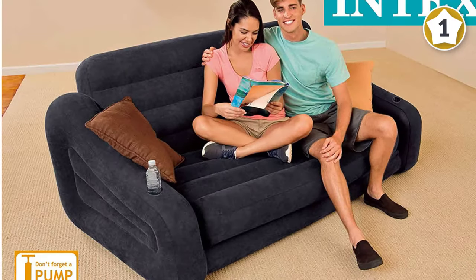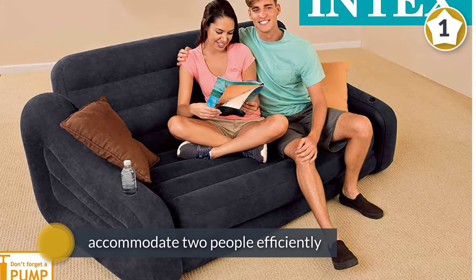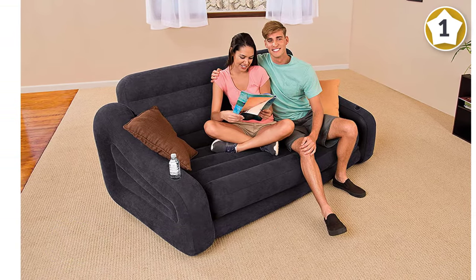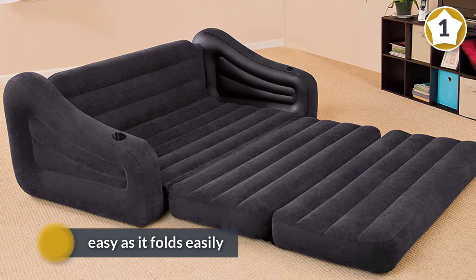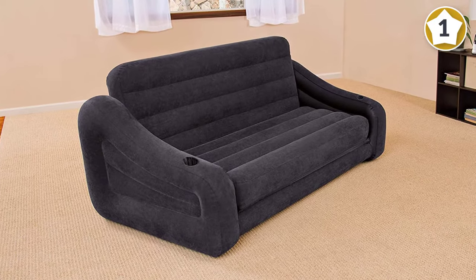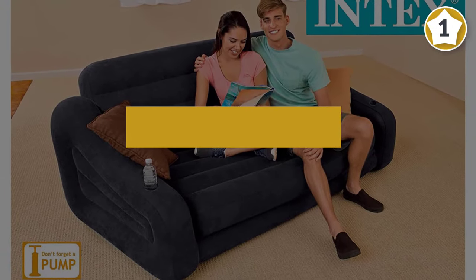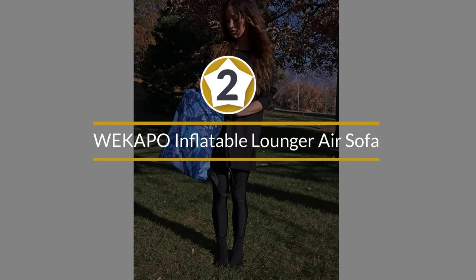It is comfortable to use as the backrest is firm, giving your back ample support, and has armrests to facilitate the same. It is easy and quick to inflate and has two valves. It can accommodate two people efficiently, and storage and transport are easy as it folds easily.